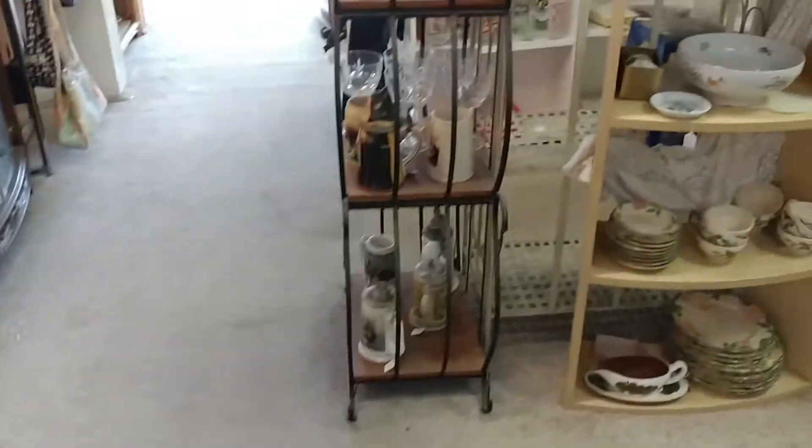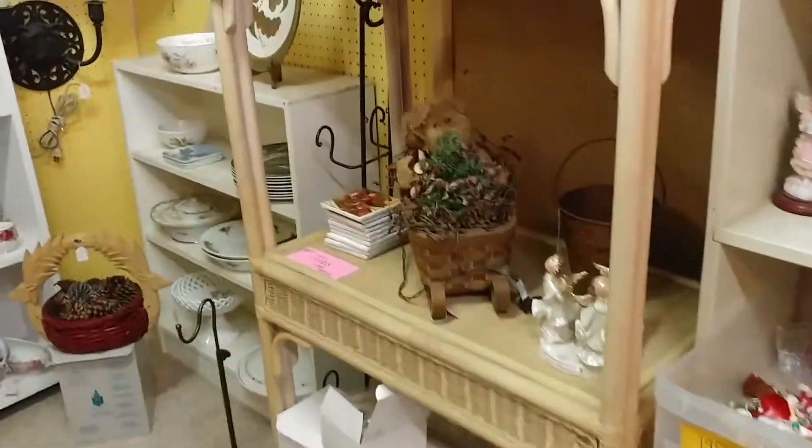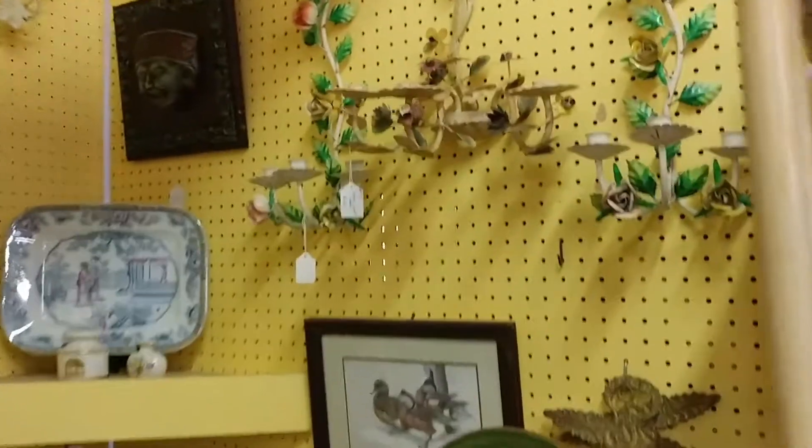I found some cute little dogs and things in one of the cabinets. There was lots of beautiful dishware, but I'm kind of maxed out on dishware right now, so I was looking for more smalls.